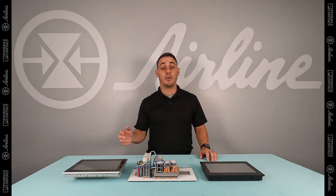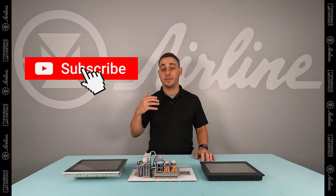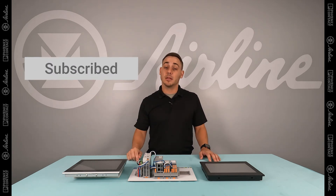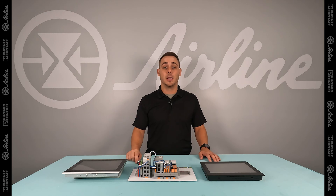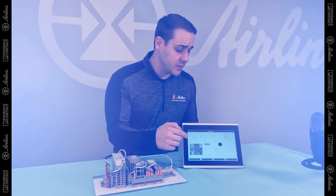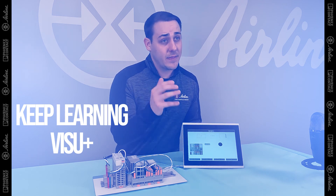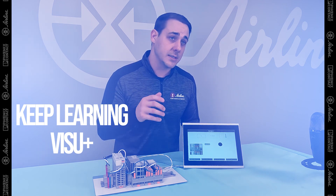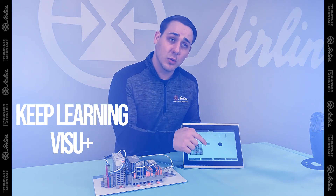If you have any questions around HMI in terms of variants, hardware, configuration, or even VisuPlus, feel free to hit the link below where you can request more information, or reach out directly to me so we can help you with your applications. We'll see you next time.